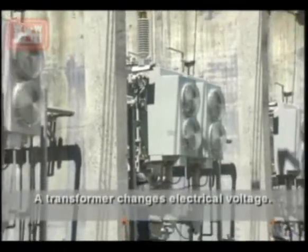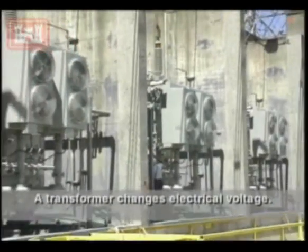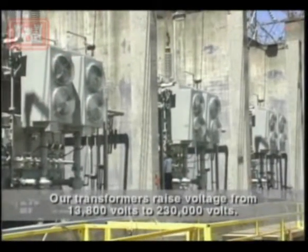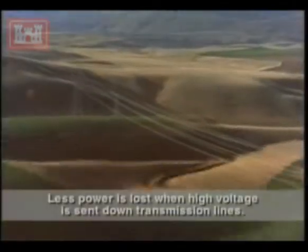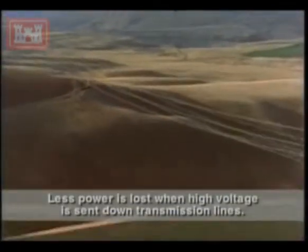A transformer changes electrical voltage. Our transformers raise voltage from 13,800 volts to 230,000 volts. Less power is lost when high voltage is sent down transmission lines.